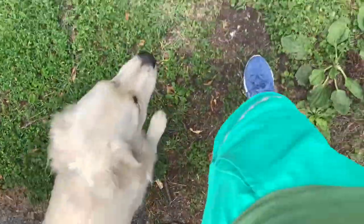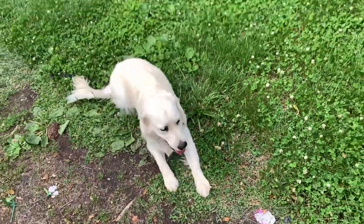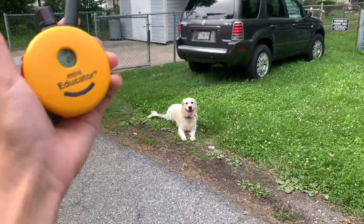She's in her down stay and I'm going to say 'Pippa, break' — good girl. Now she's free. She can go potty; this is her time to go to the bathroom. She can sniff.